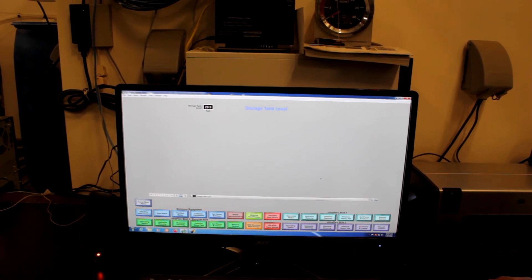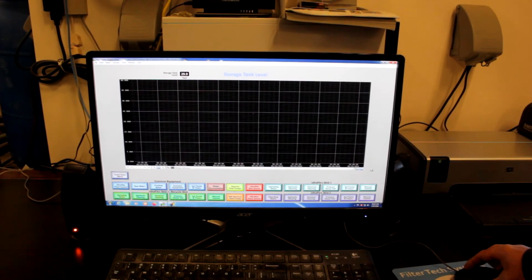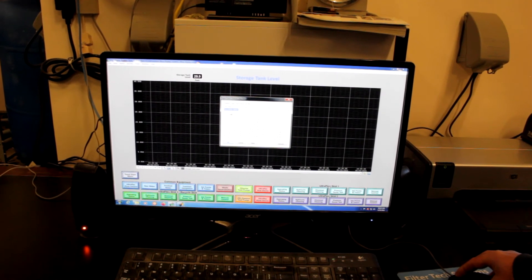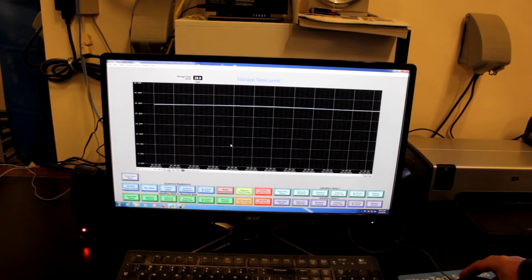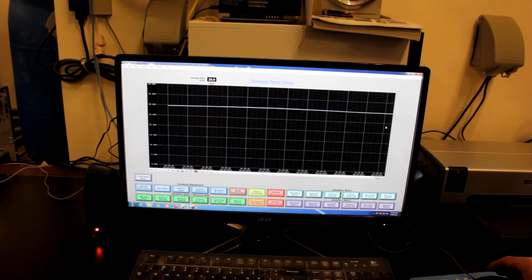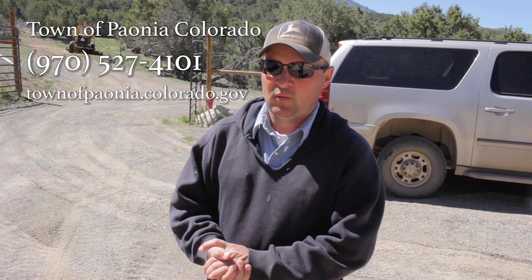I'll show you a tank level graph for yesterday — you can see how the tanks came up and went down and came back up. If you have any questions or want to learn more about the water treatment facility for the town of Paonia, feel free to get a hold of the office and they can get you in contact with me, the operator of the Paonia water treatment plant.